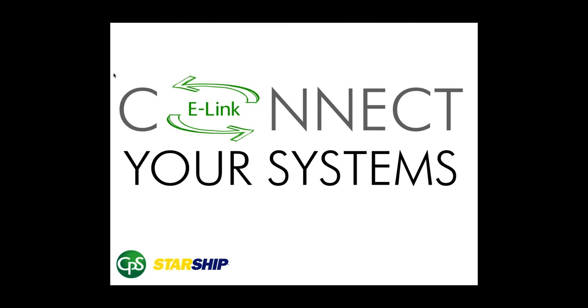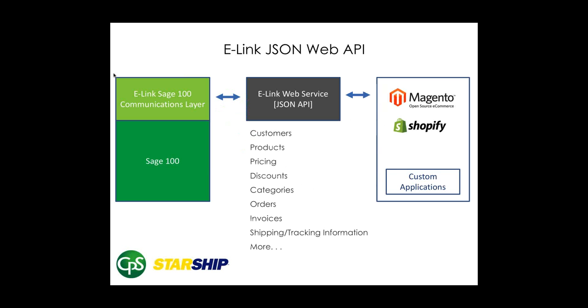We are going to be demoing an end-to-end solution for e-commerce with Sage 100 and Magento, with the shipping part done by Starship. E-link is a JSON web API that offers direct communications to Sage 100 from any connected business application. The most common use is web storefronts such as Magento and Shopify, but e-link can also be used for any other connected application, such as a CRM or custom reporting.